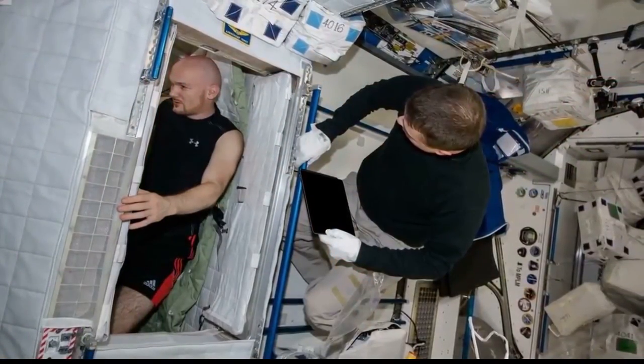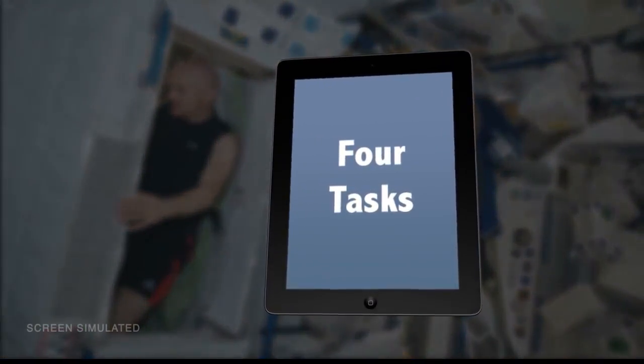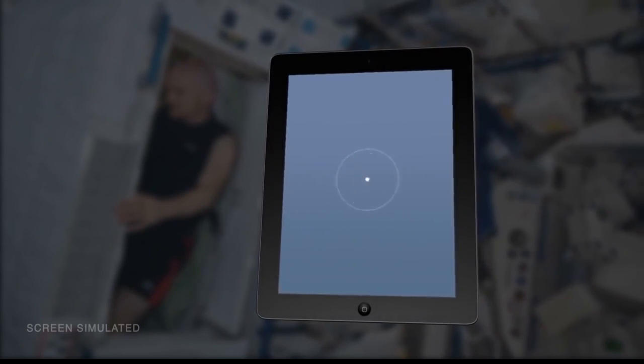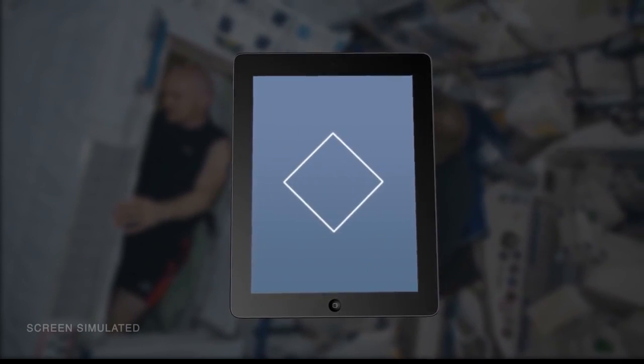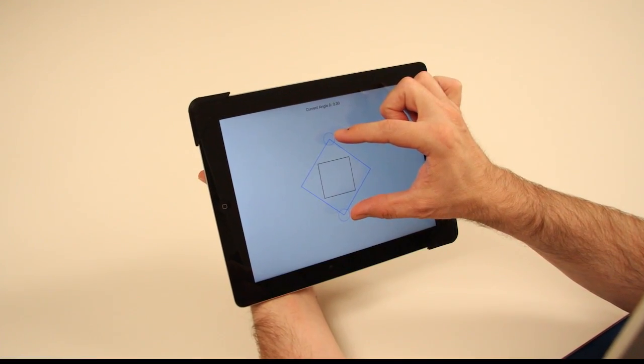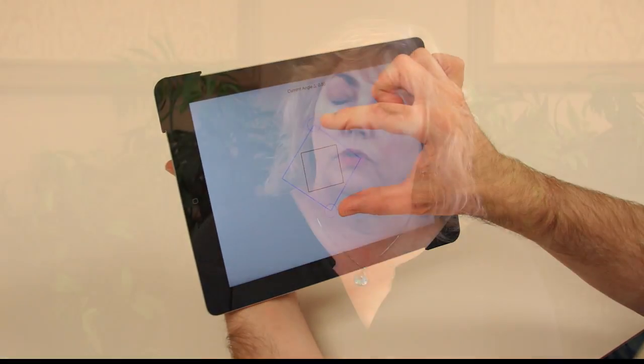We are doing this study on an Apple iPad using the touch screen. We have four different tasks that are part of the investigation. They include things like pointing to a target, dragging to a target, shape tracing — a circle and square shape tracing — and then a pinch rotate task, which is a multi-touch task for the touch screen.